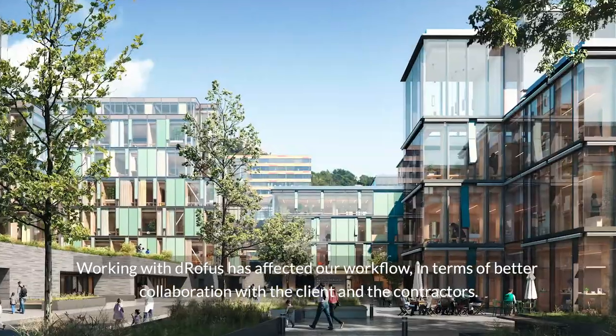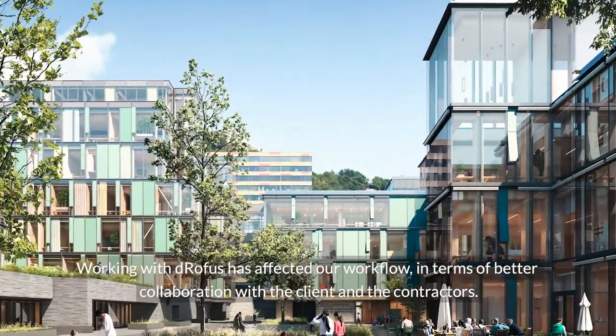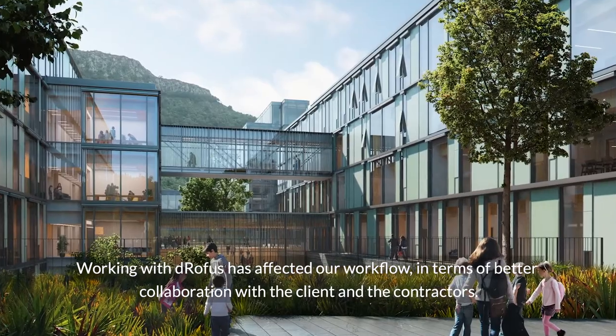Working with DROFUS has affected our workflow in terms of better collaboration with the client and the entrepreneurs.